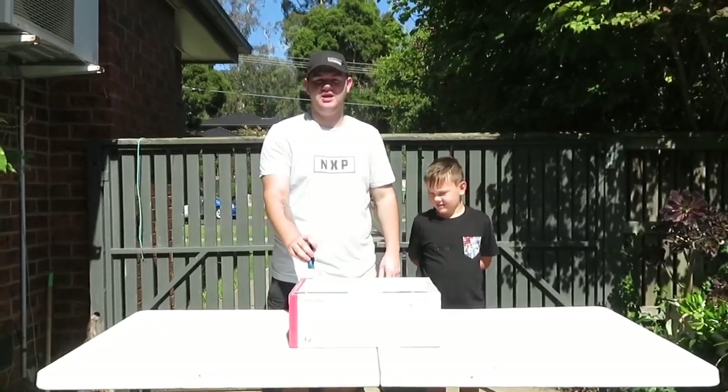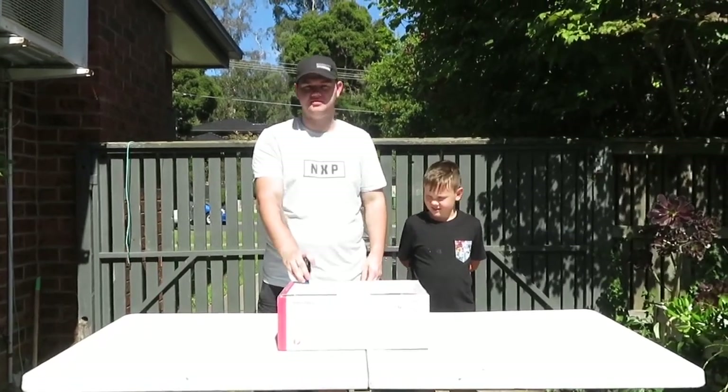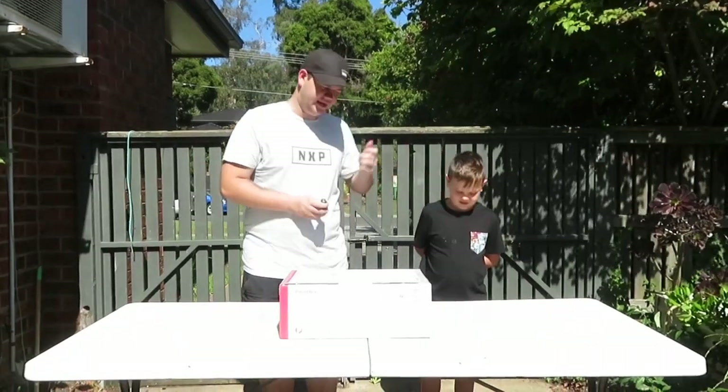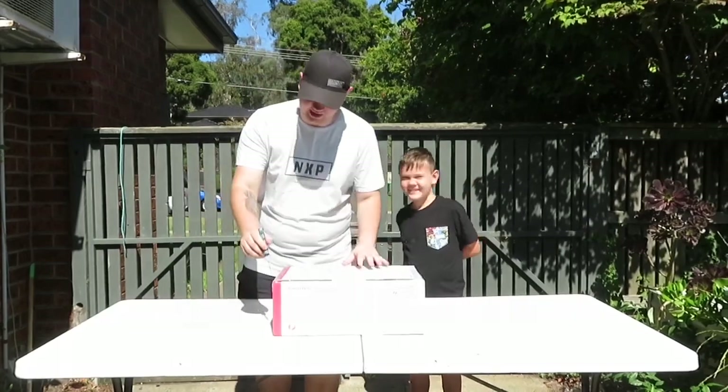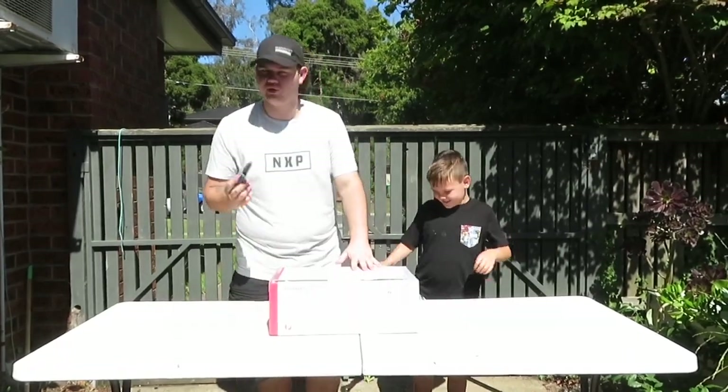So this is a mystery box — a hype mystery box from a dough store. Dylan really wanted to open it with me, so we're gonna open it up, cut the tape and get into it.